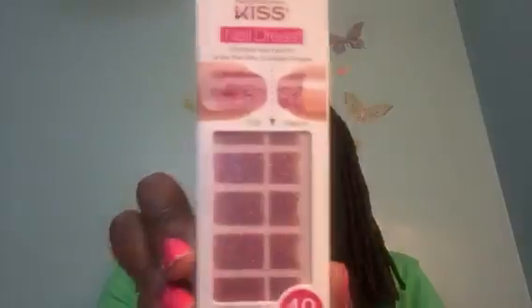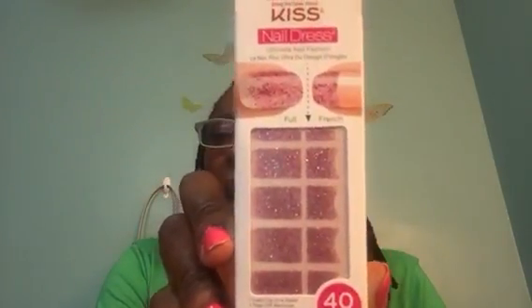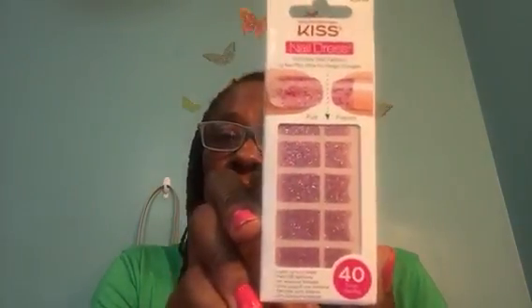I'll start with my Kiss Nail Dress. The other day when I did a video, I neglected to show you these 40 strips of Kiss Nail Dress in this sparkly, glittery pink. I picked up some more today. I really love the Kiss — I had on some leopard print ones earlier this week. They last me for almost a good five days, and I'm rough with my hands, not using gloves to wash dishes. So getting five days out of them is great.